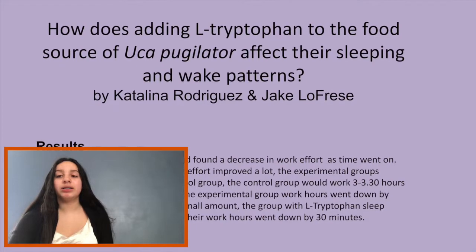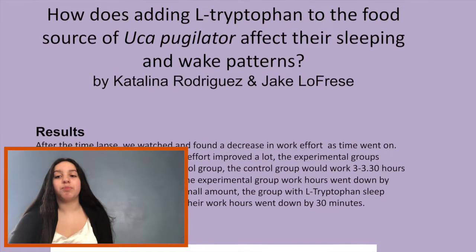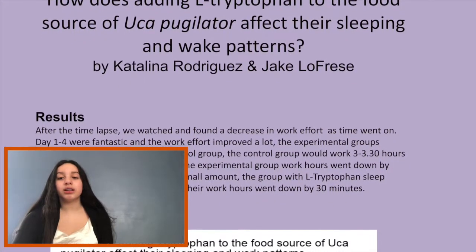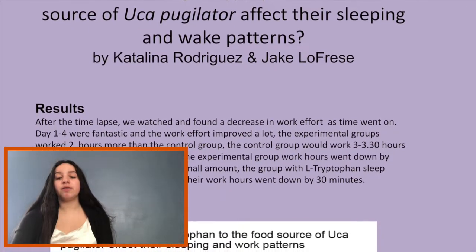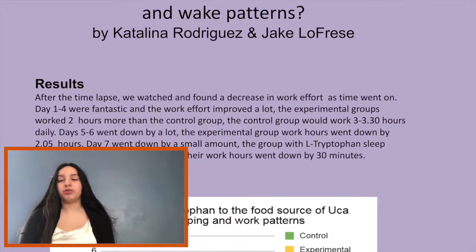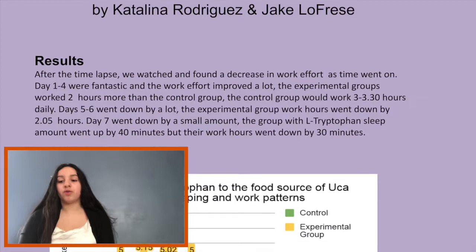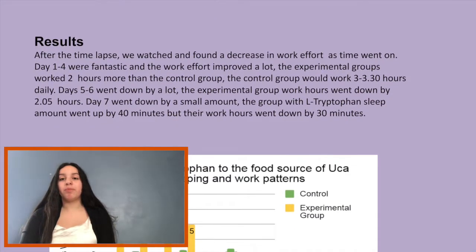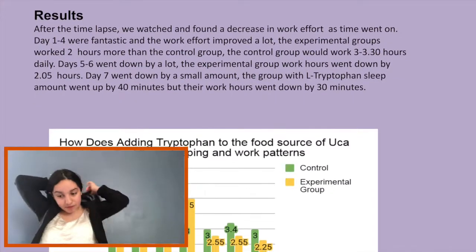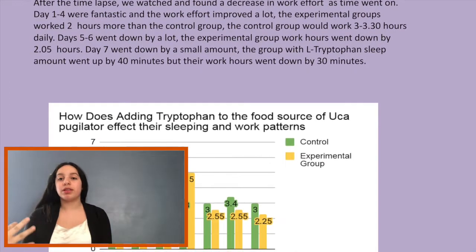Day 7 went down by a small amount. The group with L-tryptophan saw their sleep amount go up by 40 minutes, but their work hours went down by 30 minutes. In our first graph, the control group and the experimental group were even in the last 3 days, but in the first 4 days the experimental group went up by 2 hours. Then, after the 5th day, it went down more than the control group.